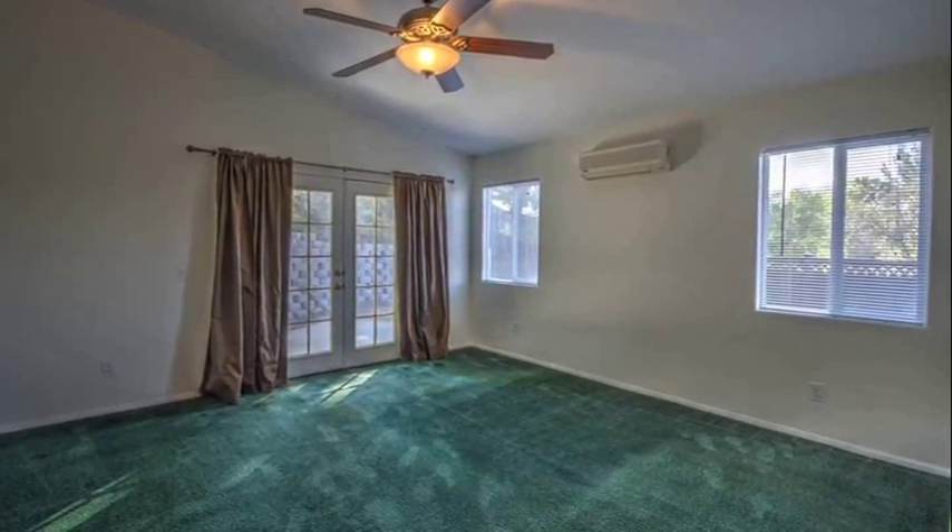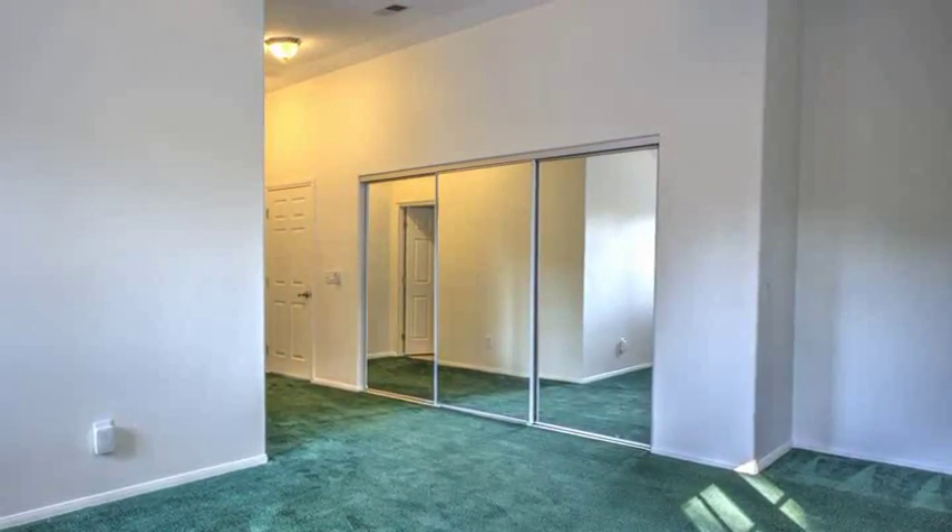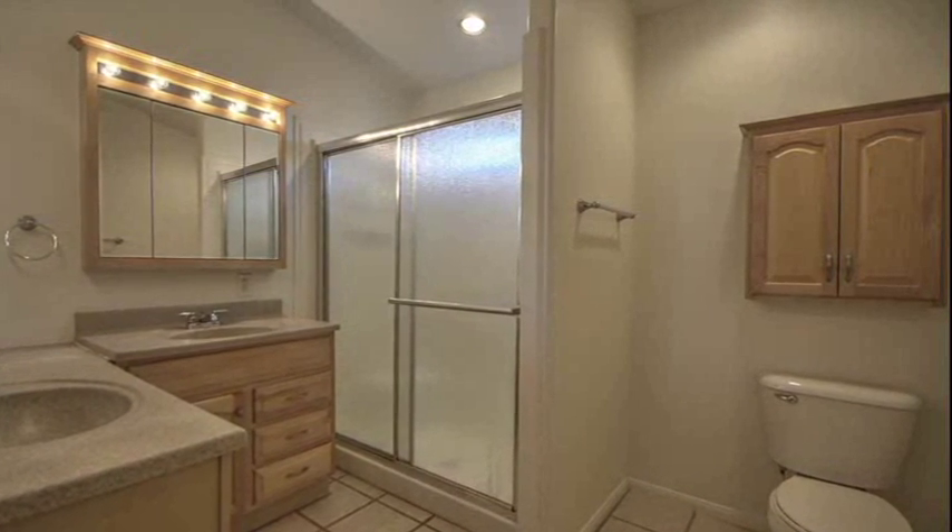You'll enjoy this spacious master suite complete with French doors opening out to the backyard, large mirrored closets, and a private bath upgraded with dual his and hers sinks and custom tile.